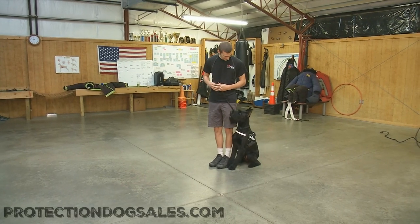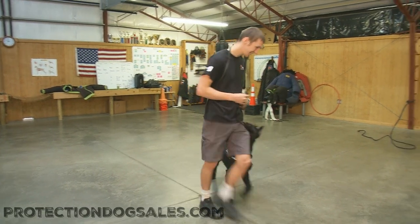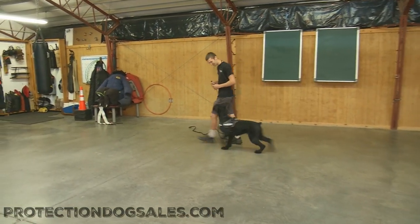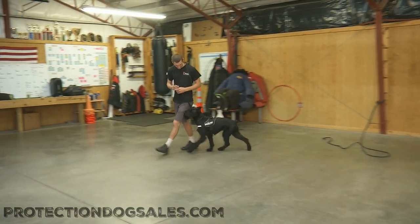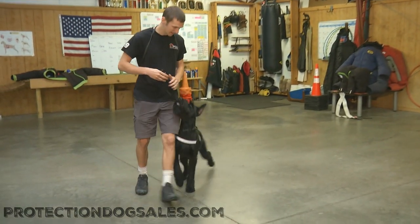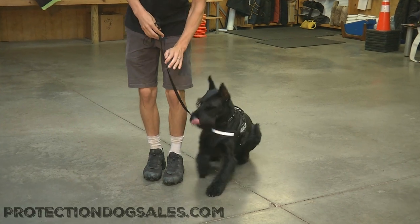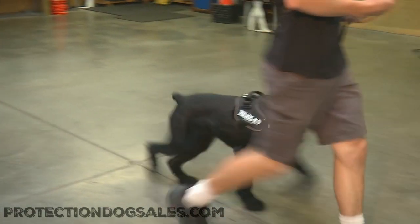Let's have a look at this beauty right here. This is Lottie. Lottie is an 11-month-old giant schnauzer female and she is exceptional. This is a dog that mentally and physically has matured very quickly. She's got the right stuff for personal protection.